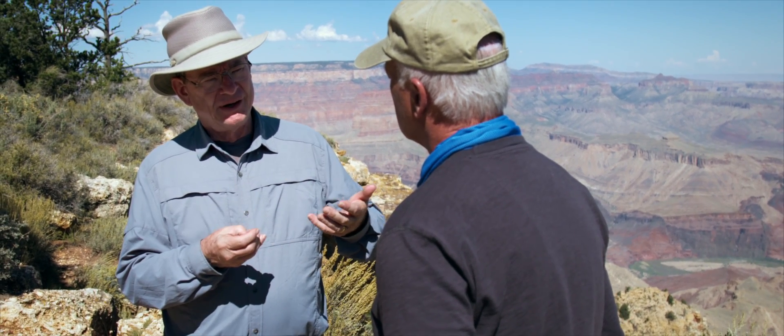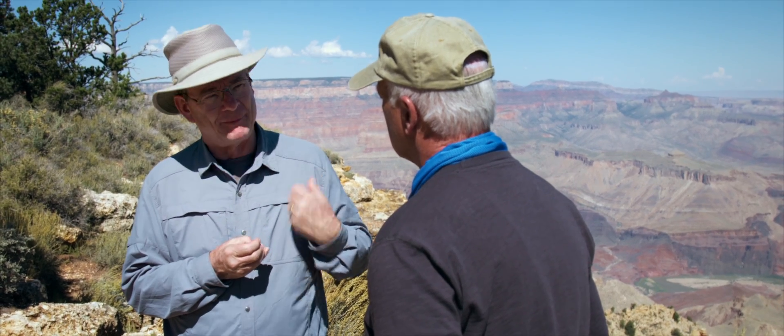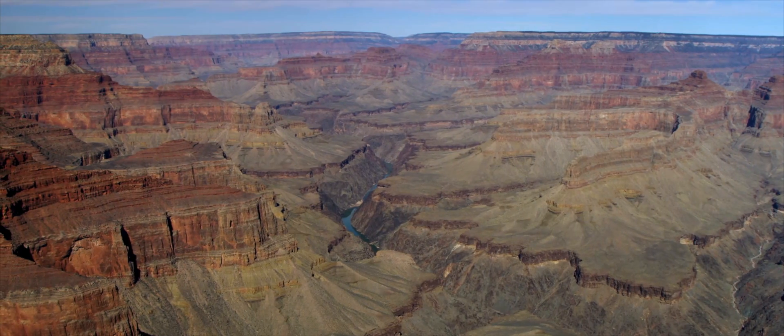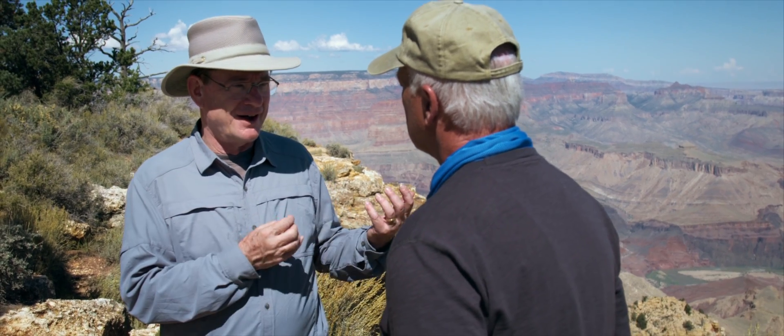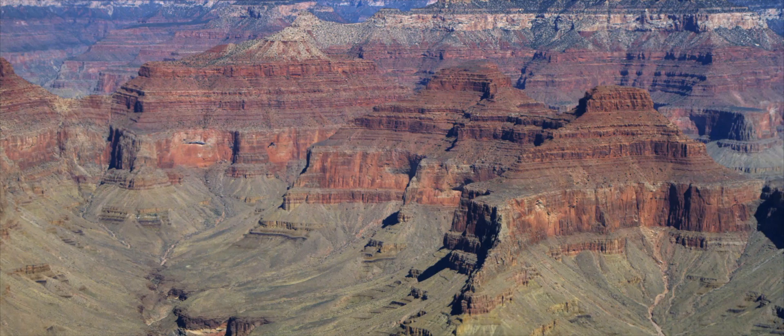Their belief system allowed them to process data in a certain way to support the paradigm, or to illustrate what they believed. So when someone begins to hold that paradigm, what kind of influence does that have when they come to the Grand Canyon and see the evidence? Most people come to the Grand Canyon and they know the story they're told — the Colorado River carved it over tens of millions of years — and it's hard not to have a paradigm-dependent understanding of Grand Canyon.